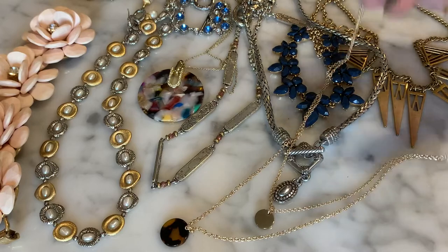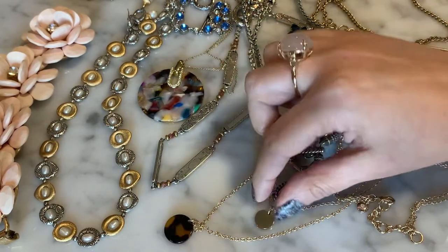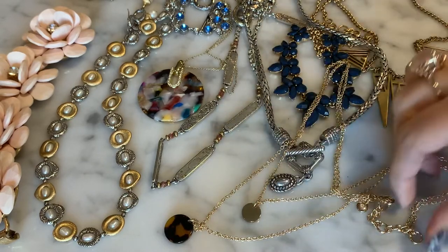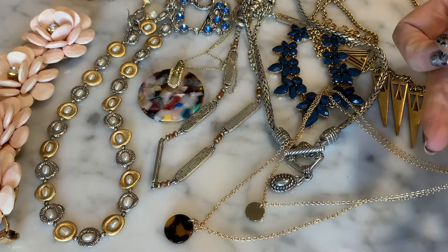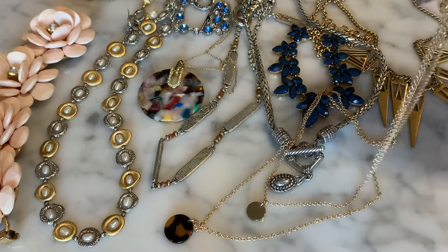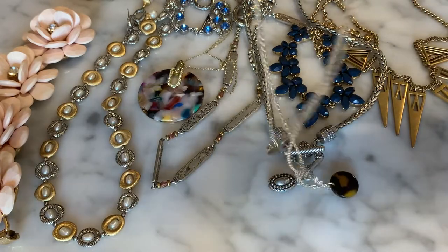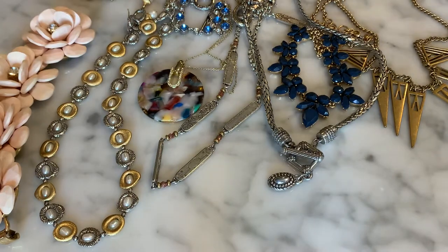The last necklace in this baggie is a gold-tone necklace with a faux tortoise little dangle and a circular gold-tone dangle — and this one is also J.Crew. So another J.Crew necklace — a multi-chain with the faux tortoise dangle and gold-tone dangle, also in very very good condition. I'll put this one with its other J.Crew friends.